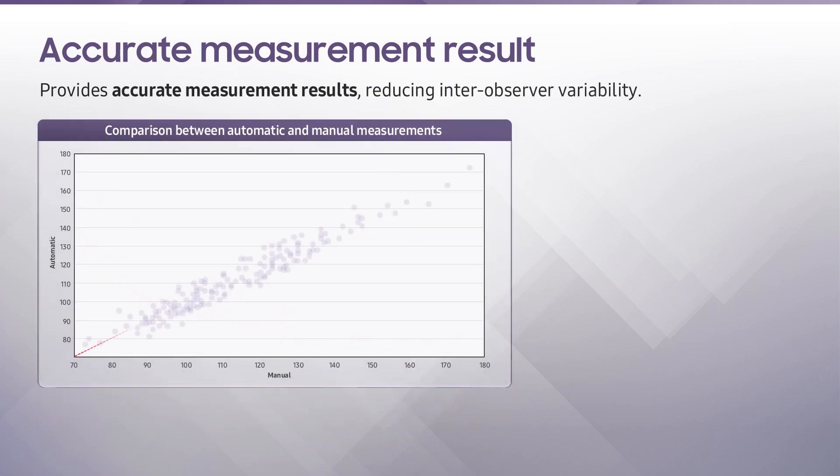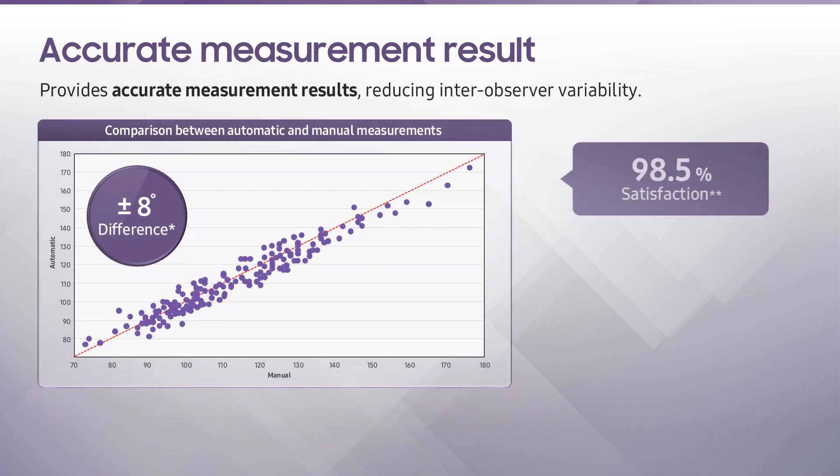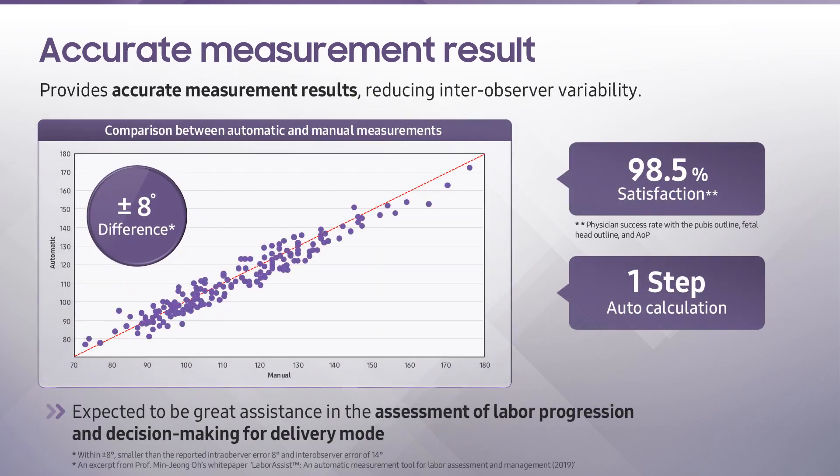According to the assessment, the healthcare professionals' acceptance rate with the pubis outline, fetal head outline, and the AOP automatically measured by Labor Assist was 98.5%. Moreover, the average angle difference between the AOP manually measured and that automatically measured by Labor Assist was within 8 degrees, which is smaller than the reported intraobserver error of 8 degrees and interobserver error of 14 degrees. In conclusion, Labor Assist can help healthcare professionals assess labor progression and make proper decisions.